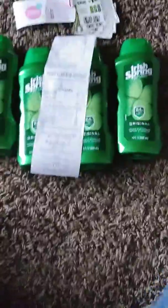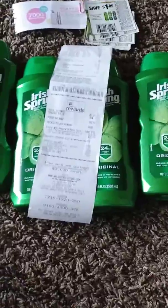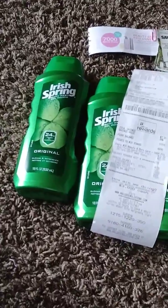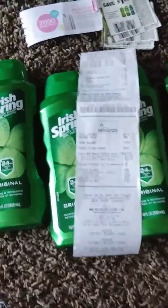Hey YouTube, welcome back to my channel. I've been to Walgreens today doing the Irish Spring deal — when you buy two Irish Spring body washes at $3.99 each, you get 5,000 points. So I got four of them.